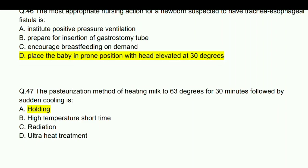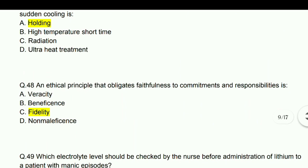The pasteurization method of heating milk to 63 degrees for 30 minutes followed by sudden cooling is the holding method.